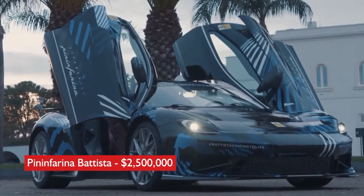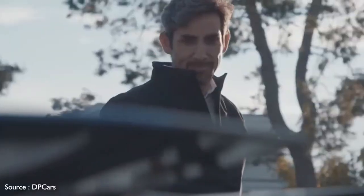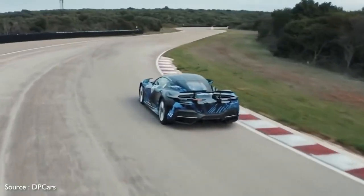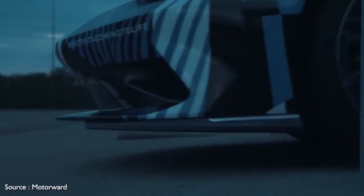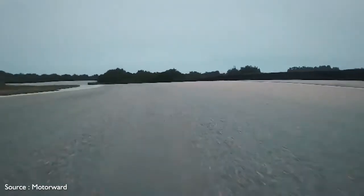Number 9: Pininfarina Battista — $2,500,000. Pininfarina, the famed Italian coachbuilder and design house, is getting into the hypercar game with the fully electric Battista. The company today is owned by Indian automaker Mahindra, which is best known for rough-and-tumble off-road vehicles. Named for company founder Battista Pininfarina, it's said to be the most powerful road-legal car ever produced in Italy.